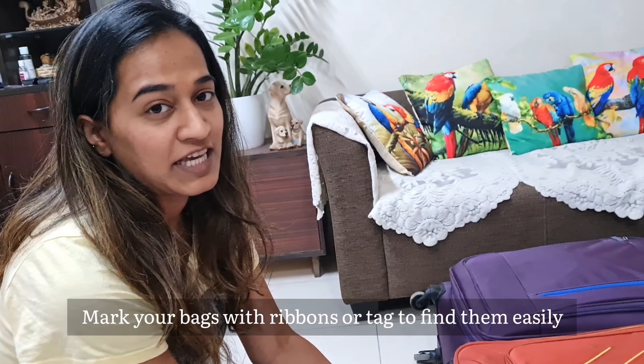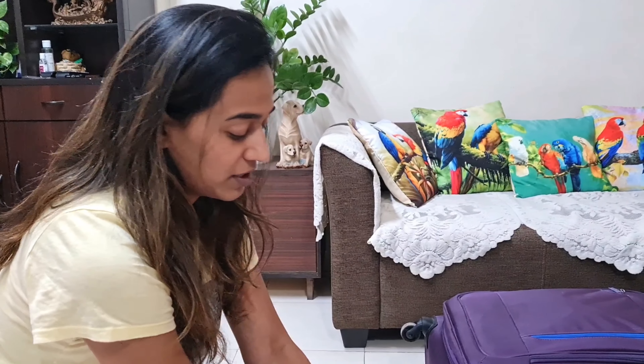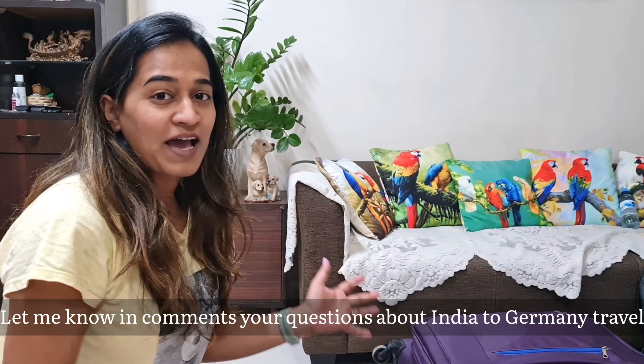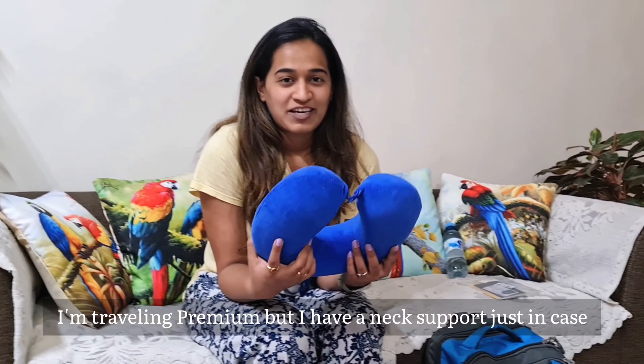My bags are packed. I am now using colored ribbons on my luggage because, as you may have seen in my last video, finding your bag at Delhi airport is a big hassle. So I used a white ribbon so I can find my bag very easily. This is my check-in baggage and this is my cabin bag.